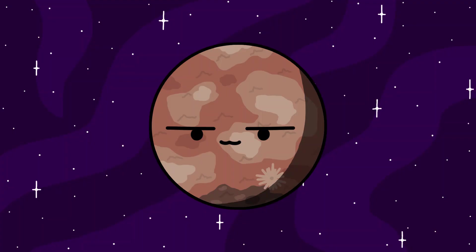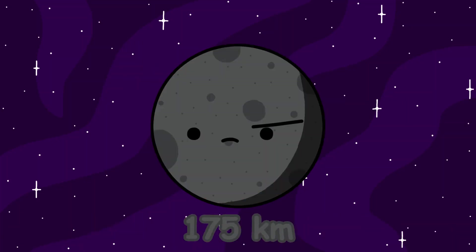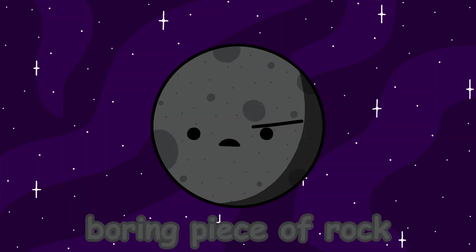Makemake. Makemake was thought to not have any moons until 2015, when MK2 was discovered. MK2 is the only moon of Makemake known so far. Estimated to only be around 175 kilometers in diameter, it's nothing more than a boring piece of rock. So let's move on.